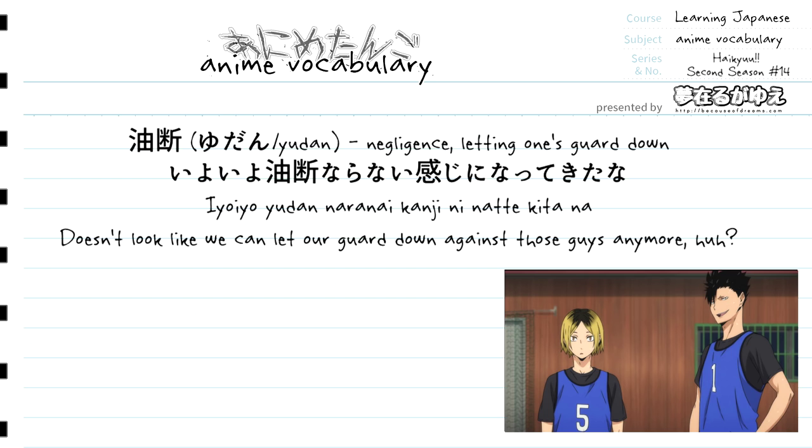Our next vocabulary term is yudan, which translates to negligence or letting one's guard down. This word is used in the sentence: "Iyoiyo yudan naranai kanji ni natte kita na" — which translates to something along the lines of "doesn't look like we can let our guard down against those guys anymore, huh?"